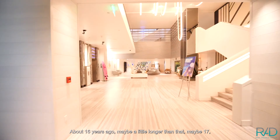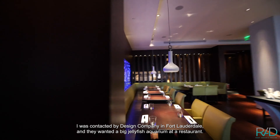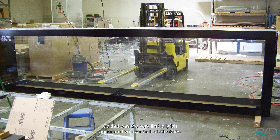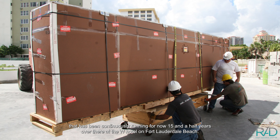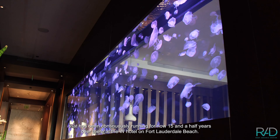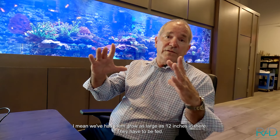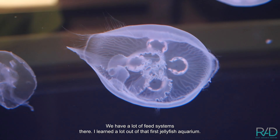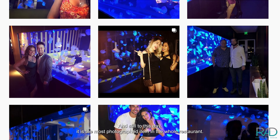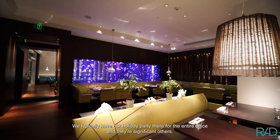About 16 or 17 years ago, I was contacted by a design company in Fort Lauderdale who wanted a big jellyfish aquarium in a restaurant. That was the very first jellyfish aquarium I ever built — at State 954, which has been continuously running for now 15 and a half years at the W Hotel on Fort Lauderdale Beach. The jellyfish are growing and thriving — we've had them grow as large as 12 inches in there. They have to be fed; we have auto-feed systems there. To this day, it is the most photographed item in the whole restaurant.